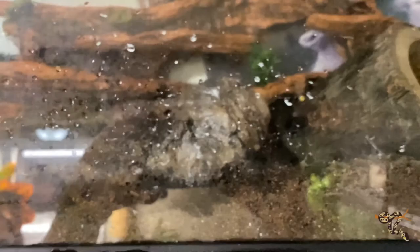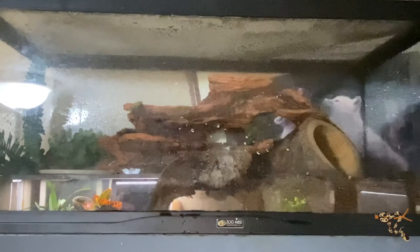Up here is our Chinese cave gecko enclosure — he hides all day long. We did a species spotlight on him. He just hangs out in there and eats a couple of crickets. It's really cool to have this awesome gecko that I will never see, but I still like him a lot.